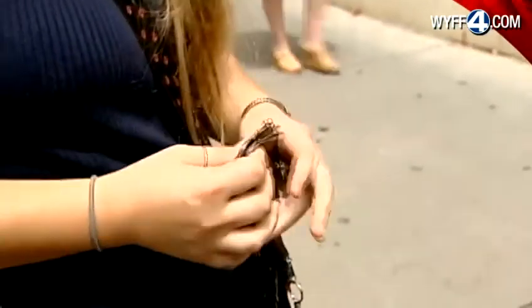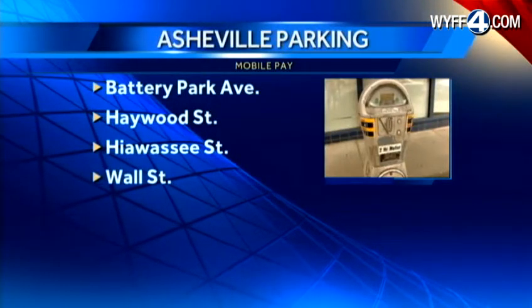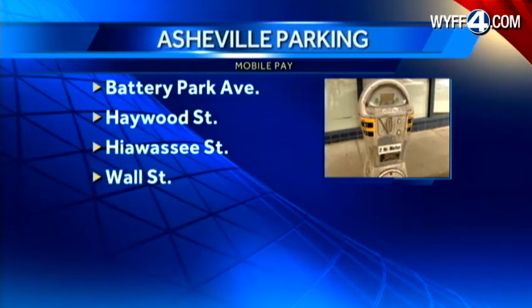But things change starting on Thursday. 100 spaces on Battery Park Avenue, Haywood, Hiawassee, and Wall Streets will accept payments through cell phones.